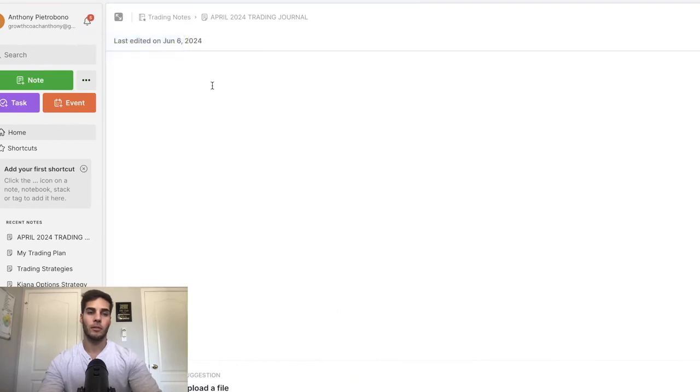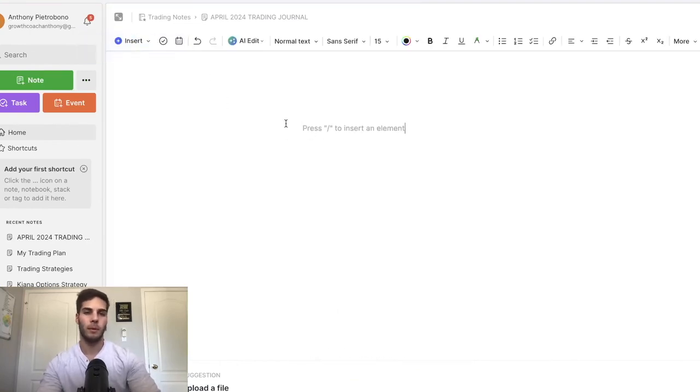First tip is to journal your trades. I personally use Evernote — you can use whatever you'd like. Every single day I keep track of every trading day. I have my trading plan in here that I read out loud every single day. On the day, I'll write down the scenarios in pre-market before the market opens: if this happens, then I'm going to be looking for this setup; if this happens in this time, then I'm not going to trade. I write down all these things and reinforce certain things I want to be focusing on this week.